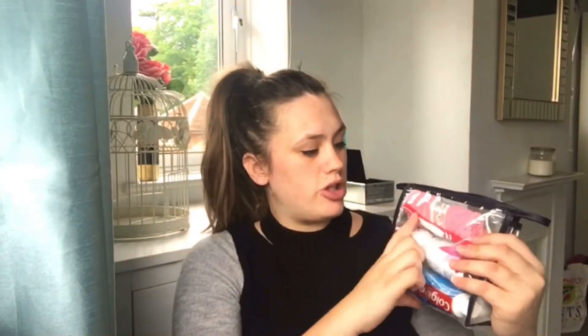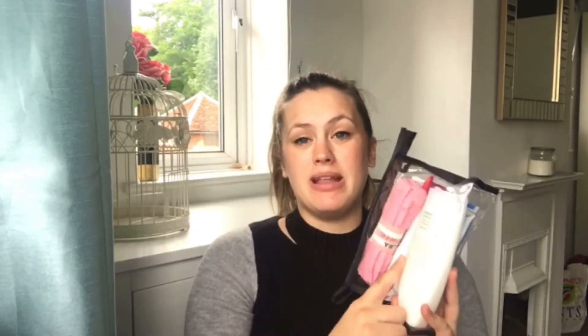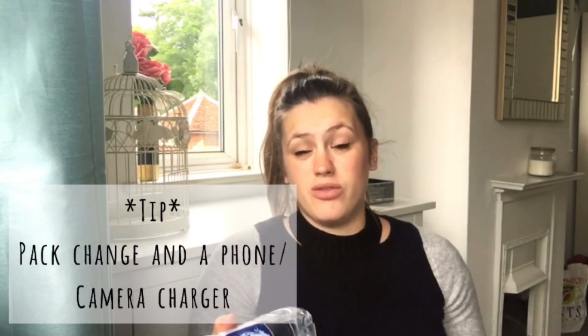For toiletries, I've got a little bag from B&M for £2.49 with travel bottles. I've packed toothpaste, toothbrush, deodorant, face cloth, body wash, hair bands, and face wipes — because you're going to be sweaty and hot, and it will feel nice to freshen up during or after. Some crosswords, Sudoku, and maybe a magazine for entertainment. They provide water but it's nice to have a fresh bottle. A couple of snacks would be really handy, and especially pack some change — you might need it for car parking, the hospital gift shop, or pay phones in case your phone dies.